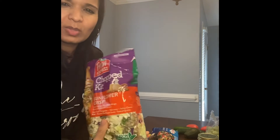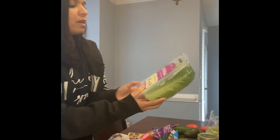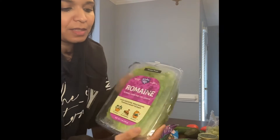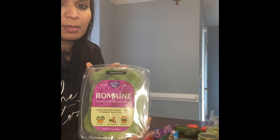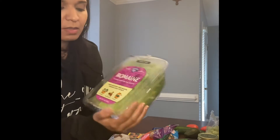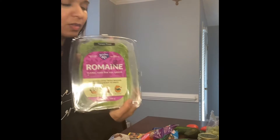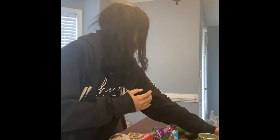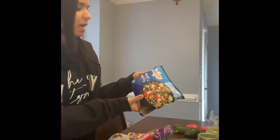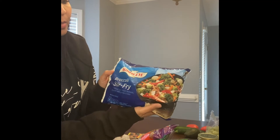I try to do salads a few times a week. I also picked up some romaine lettuce — I'm going to use this for veggie wraps, and maybe some chicken wraps for my family, just using these little boats.